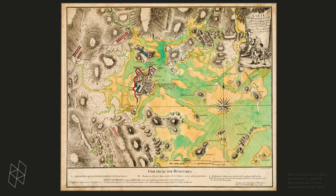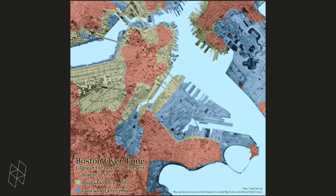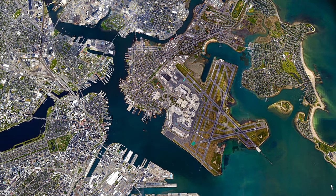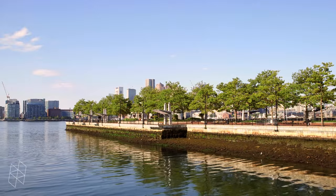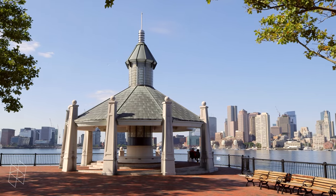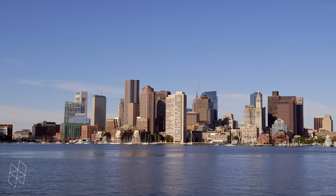Boston is unusual in that the original settlement was virtually on an island, and therefore it could only grow by making land — by filling the harbor to make land both for industry as well as for dwelling. At the moment, we are standing at the edge of East Boston on a rebuilt pier.